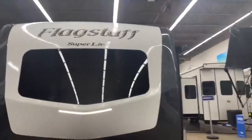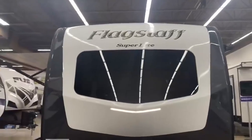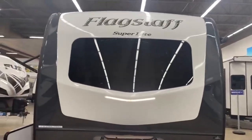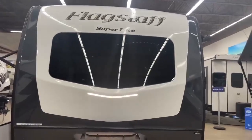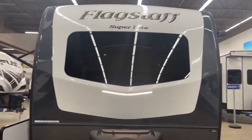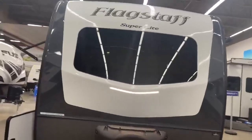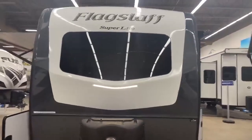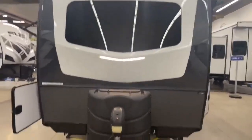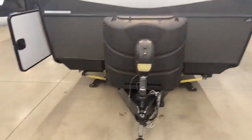Here we are at the front of this awesome 2019 Flagstaff. Every camper has a story to tell — something that says how you're going to use it, how your family's going to enjoy it. This one has the big front window, which brings in lots of light into that front bedroom. The more light in a camper, the better. They aren't huge, but they can feel a lot bigger when you have lots of windows, especially that nice front window.